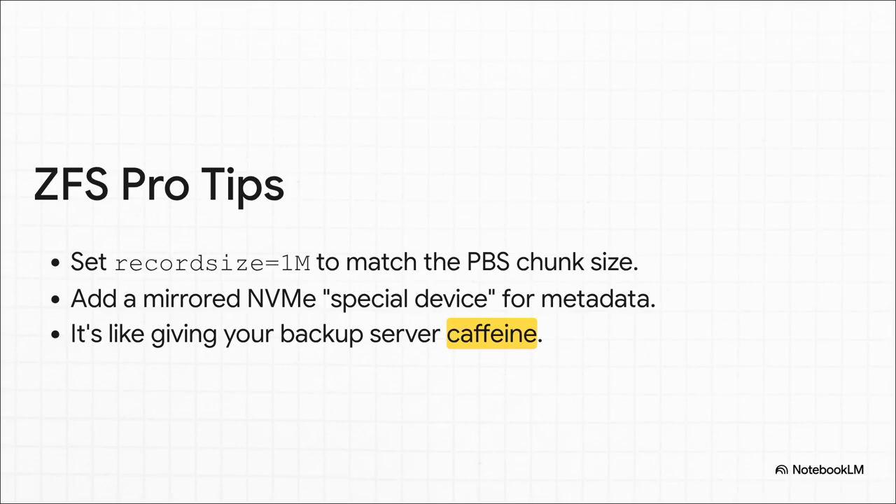If you decide to go with ZFS, which you probably should, here are a couple of pro tips to kick things into high gear. First, set the record size to one megabyte. This lines up the file system perfectly with how PBS stores its chunks — a small change that makes a huge difference. Second, if you're using old-school spinning hard drives, add a mirrored NVMe drive as a special device. This tells ZFS to put all the important metadata on the super fast drive. It's literally like giving your backup server a triple shot of espresso.